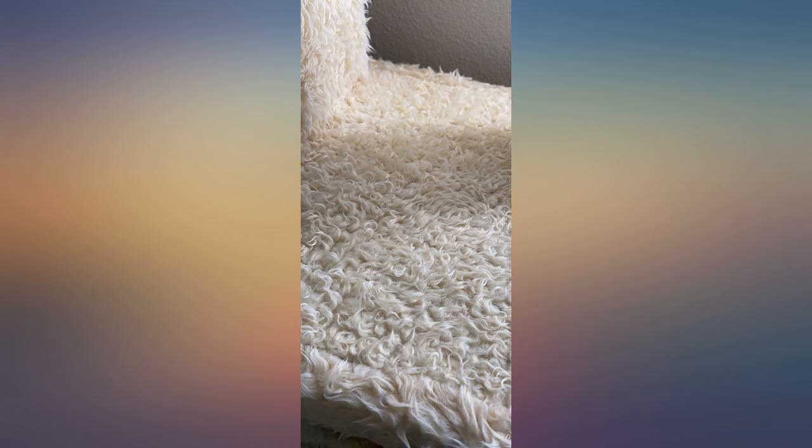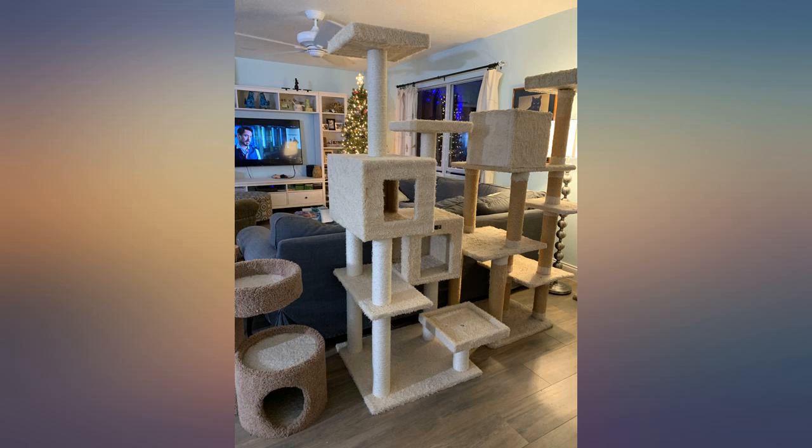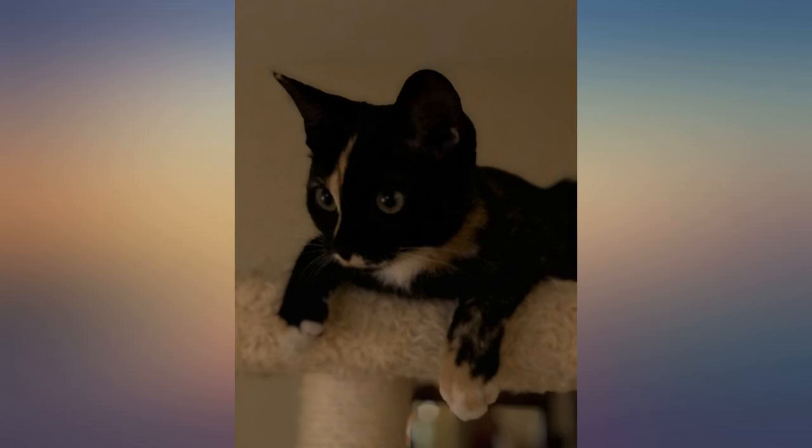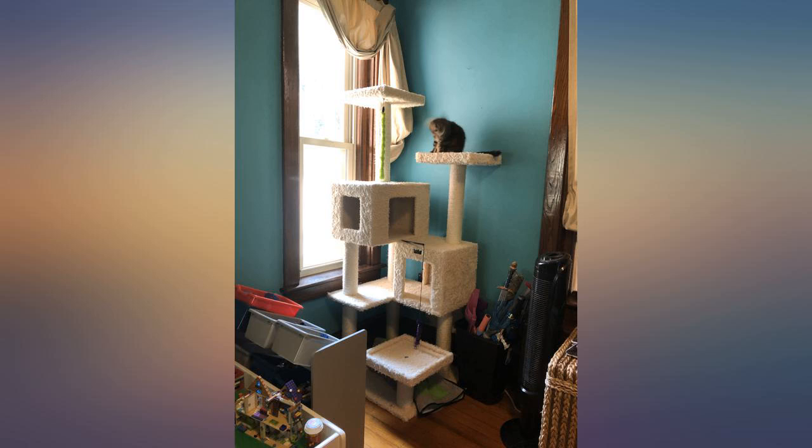This is a nice tower — all 3 of my cats like it. The only thing is it slowly comes unscrewed and we have to keep twisting the posts back together. There should be almost like a locking mechanism once they're screwed in so that doesn't keep happening. My Maine Coon is still only 4 months old, so we hope when she is fully grown it will still be sturdy for her.